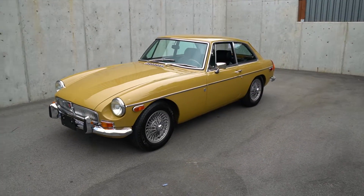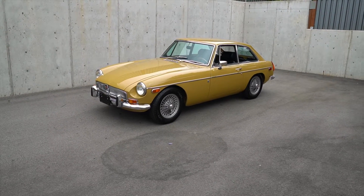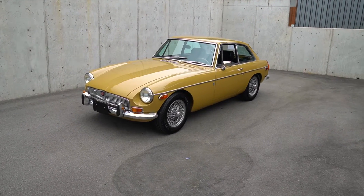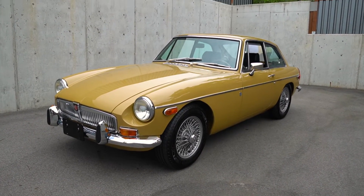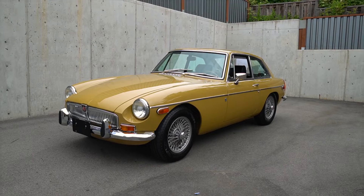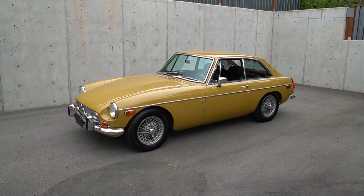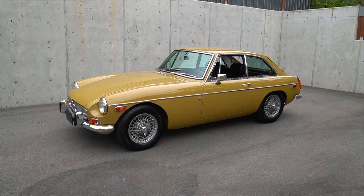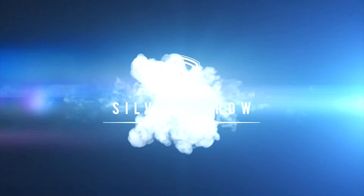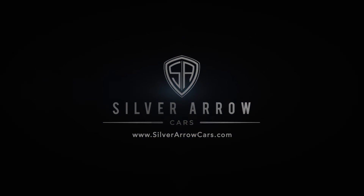Please, if you have any questions or want to see any nook and cranny of the car, reach out to us. Find us on the web at silverarrowcars.com or use the contact seller button. Good luck, and we're excited to talk to whoever puts this classic into their garage. Thank you.